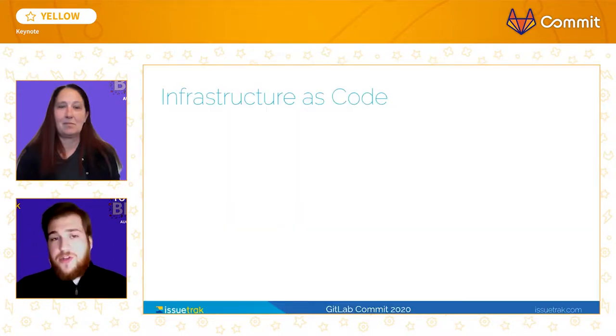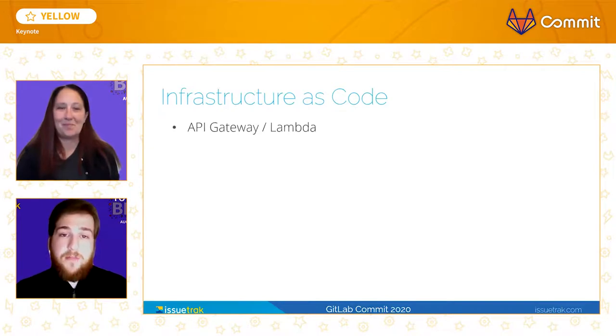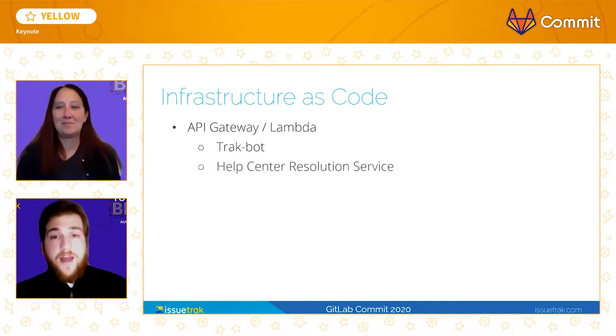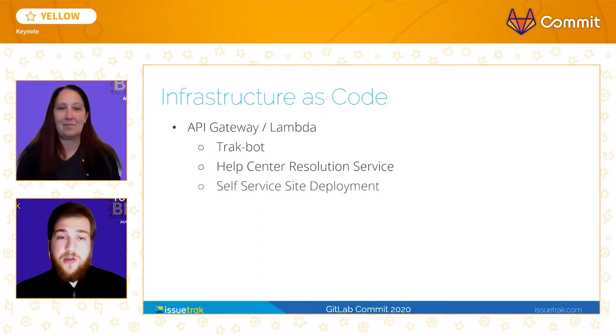We leverage Infrastructure as Code through the automated deployment of Lambda functions with associated API gateways. We've developed internal tool sets that employ Infrastructure as Code, like our Trackbot, which runs our Slack integrations. We also use it for our Help Center Resolution Service, which drastically reduces the amount of coordination that is needed between our development team and our tech writers. Another way we use Infrastructure as Code is our self-service site deployment app, which lessens the frequency of requests from our sales team to our cloud team by allowing a site to be automatically deployed to production with the click of a button.